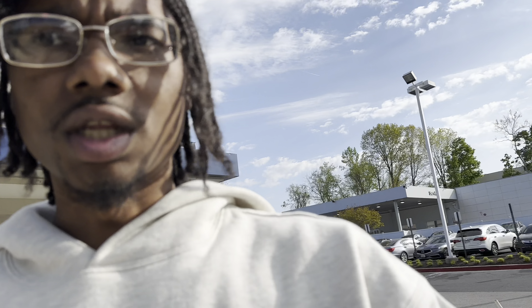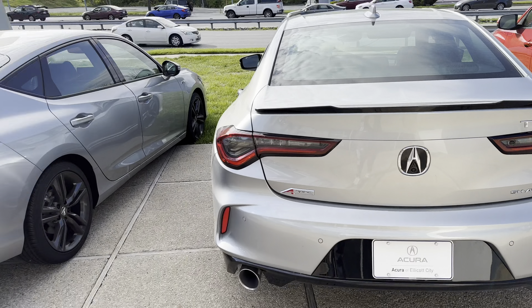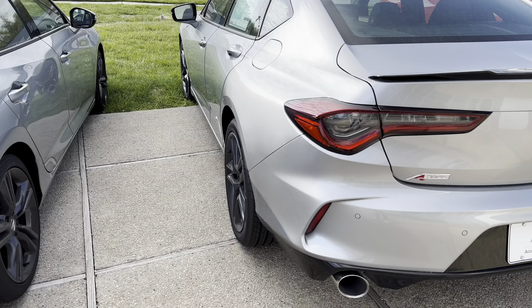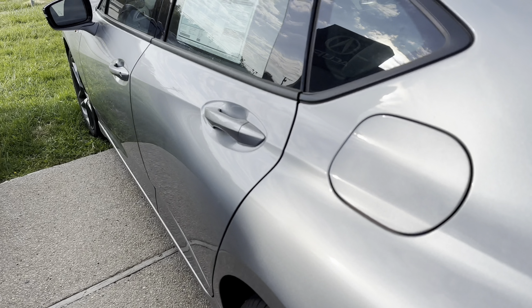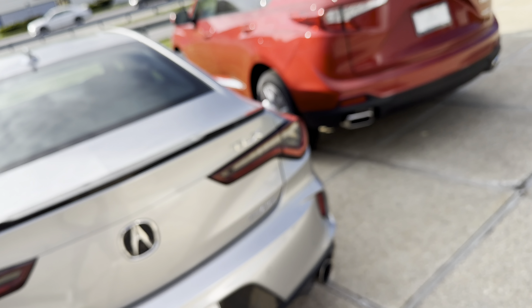This is what I wanted to show y'all — see how they switched the piping? The piping used to look thick, but now it looks like this. This is the 2024 right here — it went for $51,000. But it's cool. I think I would keep mine — I would get the Type S before I would get just the new base one.